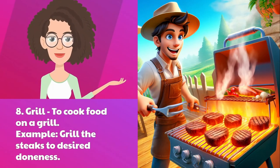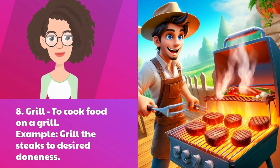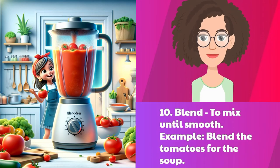Eight: grill — to cook food on a grill. Example: grill the steaks to desired doneness. Nine: steam — to cook food with steam. Example: steam broccoli until bright green and tender. Ten: blend — to mix until smooth. Example: blend the tomatoes for the soup.